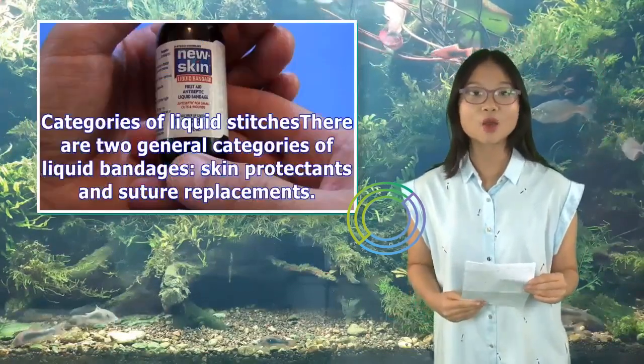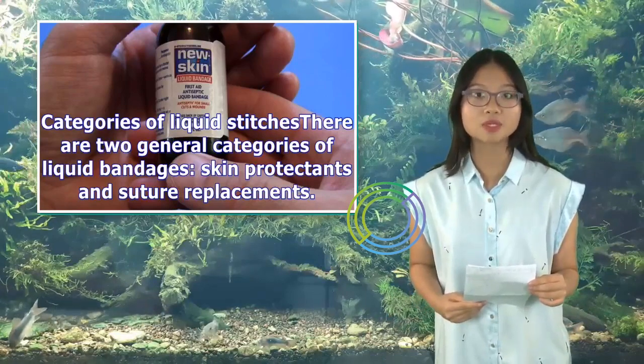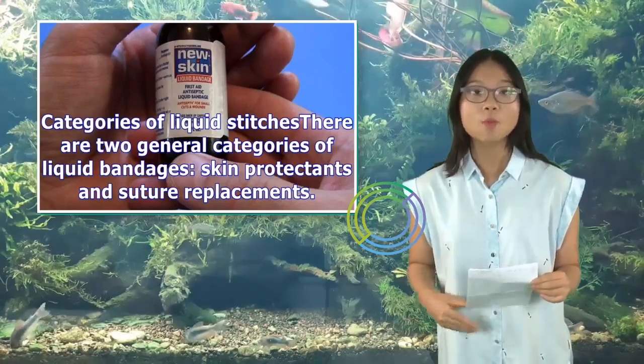Categories of liquid stitches. There are two general categories of liquid bandages: skin protectants and suture replacements.